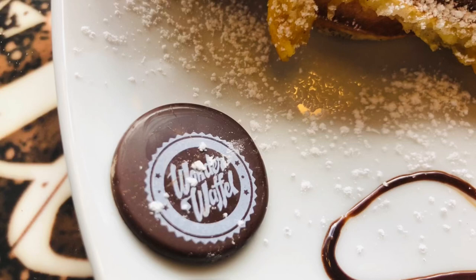The waffle is really tasty. I would recommend you to go and enjoy. Thank you for watching and subscribe to our channel. Bye bye, see you in the next video!